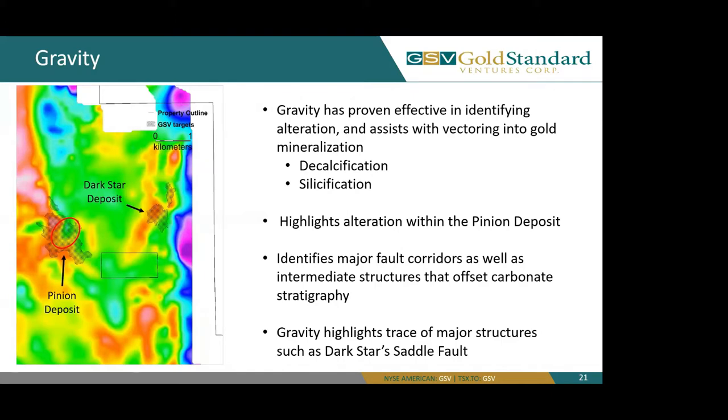Our gravity also identifies major fault corridors, and can identify intermediate structures that offset carbonate stratigraphy, such as our Bullion fault — a major fault — but we can also identify our Dark Star fault, our Saddle fault, and our West fault. While the gravity does not show the Dark Star fault or the West fault extremely well, what it does show is the offset of our Saddle fault further to the northwest. The identification of these intermediate structures and offsets is crucial in vectoring toward gold mineralization.